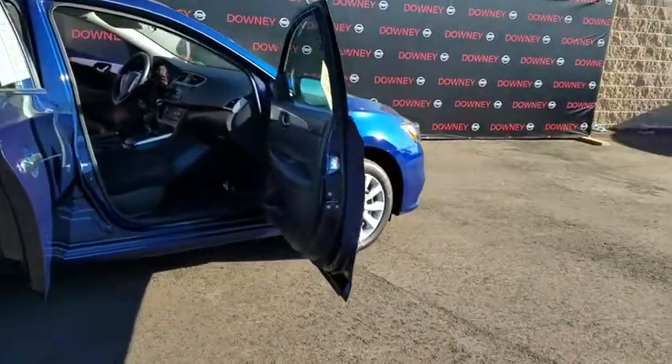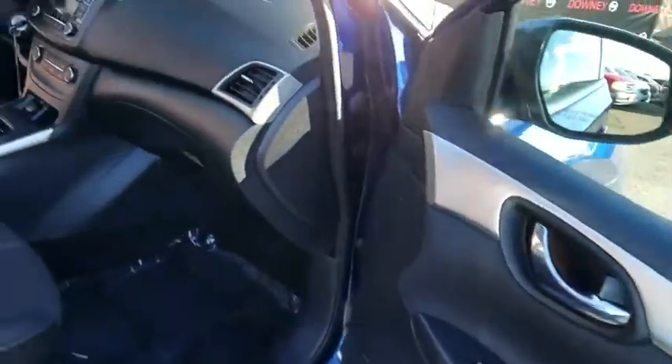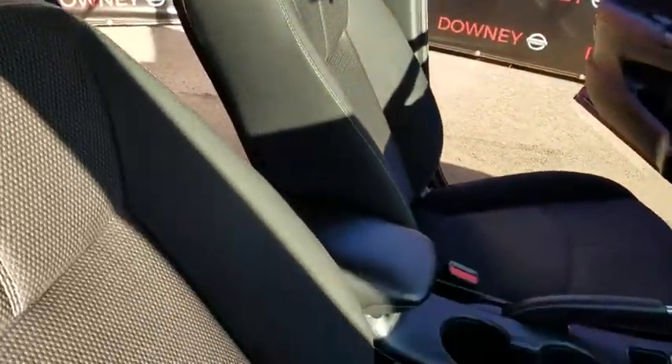Stability control, traction control, anti-lock braking system, steering wheel audio controls, keyless entry, Bluetooth, adjustable steering wheel, power steering, cruise control, rear defrost.